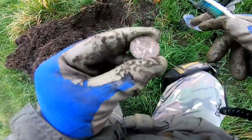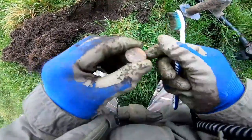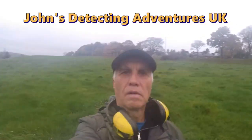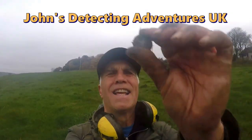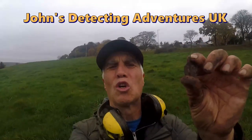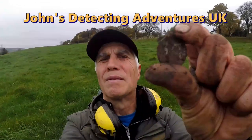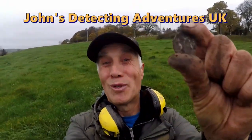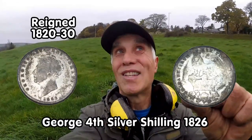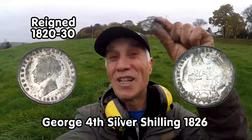I think that's George the Fourth - a Shilling, I think. I'll have to clean it up properly, but that looks like a George the Fourth Shilling. Don't you just love when silver comes out? A shilling of George the Fourth - brilliant. Wait till I clean it up and show you later. I can see the head on it. They're rare - it only reigned for seven or ten years, not long at all. So quite rare. I wonder if it's worth anything. I'll clean it up and show you later.